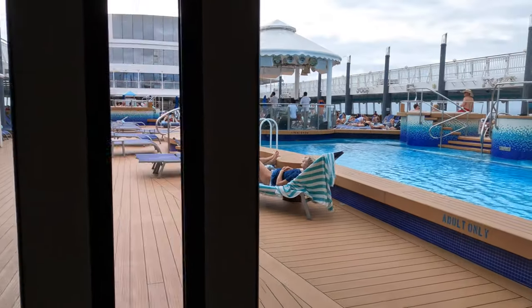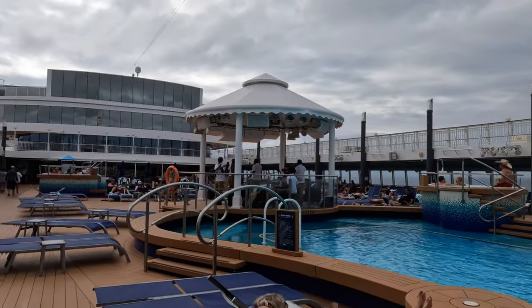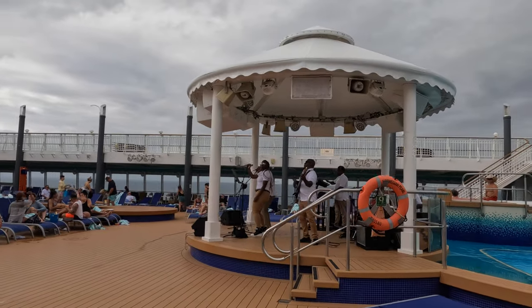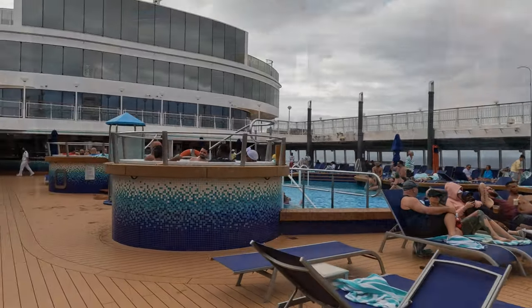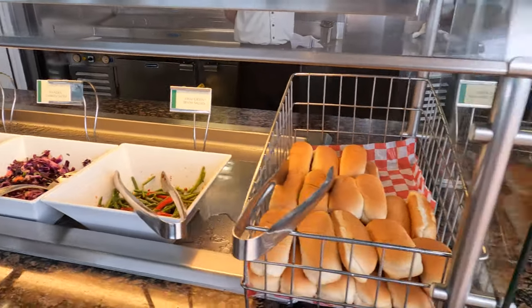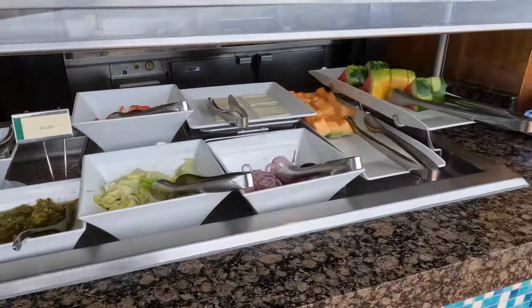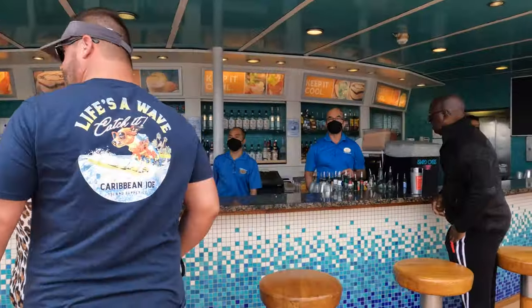Now it's time to head out to the all-important pool deck. This is the main adult pool, which also has two hot tubs, followed by the bandstand where there'll be live entertainment throughout the day, followed by another pool and two more hot tubs. And just past the pool you can find Top Siders Bar and Grill, where you can find salad, hot dogs, burgers, fresh fruit, and of course a wide selection of drinks at the bar.